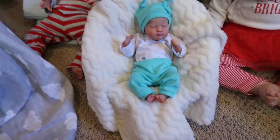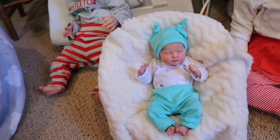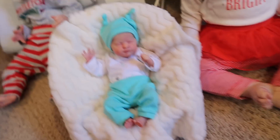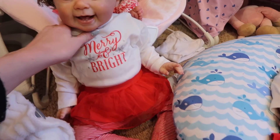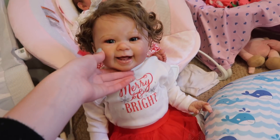Down here we have Elliot — he's the only one not really in Christmas attire because his Christmas outfit didn't fit unfortunately, but he's wearing this little outfit that has stars on it because I thought that was Christmassy enough for him. Then we have Miley and she's wearing this outfit that says 'Merry and Bright' and she has a tutu skirt with red striped pants too. She looks really sweet.